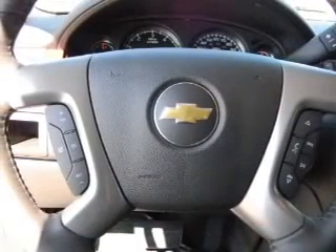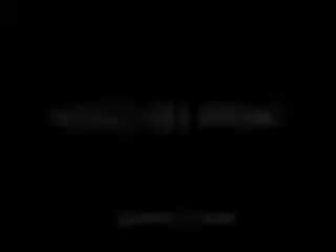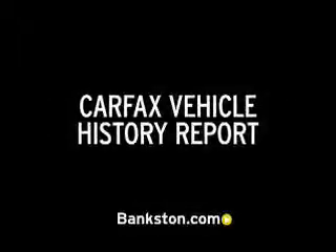Call or click to contact us. Three-day money-back guarantee. Hassle-free pricing. Free Carfax report. Bank on Bankston to save you money.